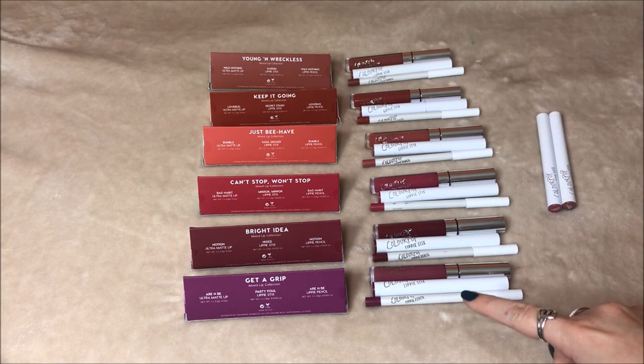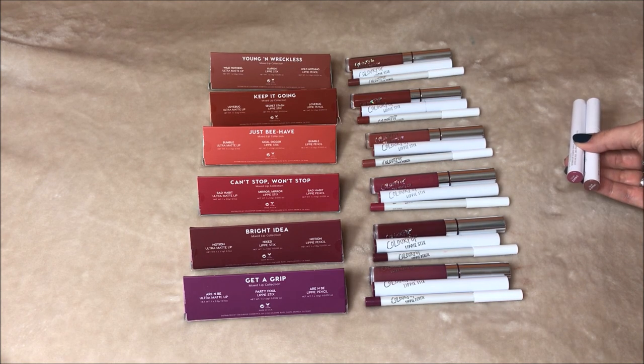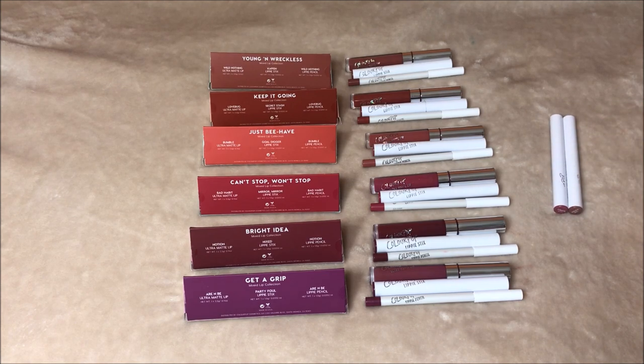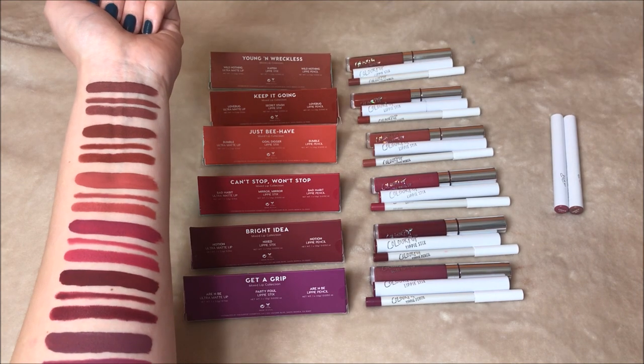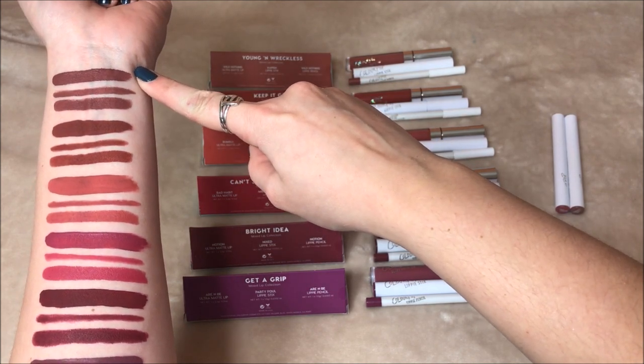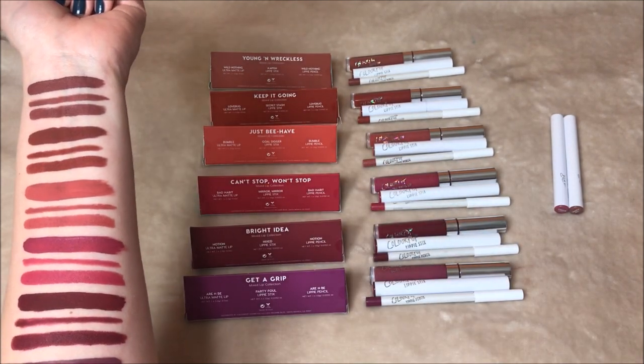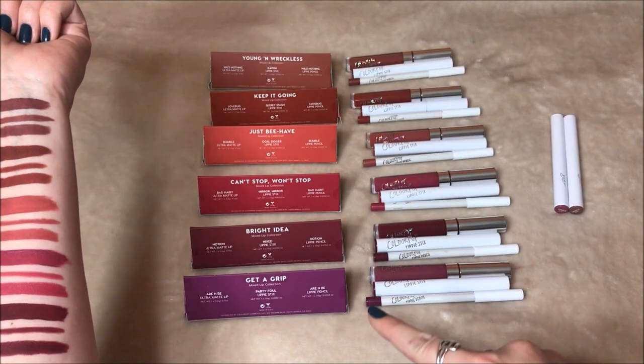What I'm going to do is go in order from top to bottom. I have six full trio kits, and for the two kits that I don't have the full set of, I have their lippy sticks to swatch as well. I'll show you how they swatch, what colors they are, and go through the names in case you want individual products. I'll also show which ones are my preferences and favorites from the whole collection.